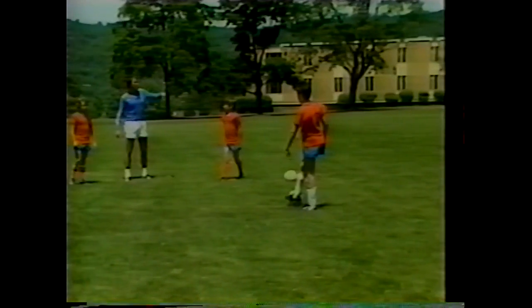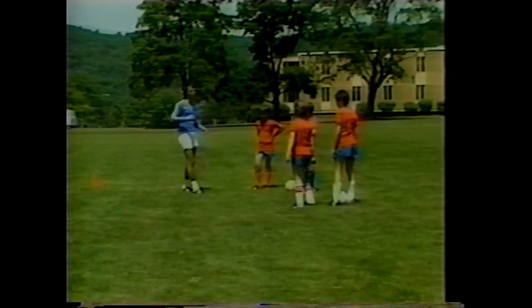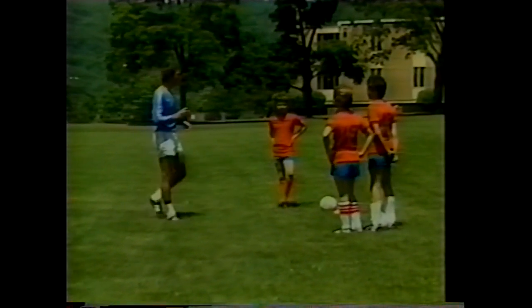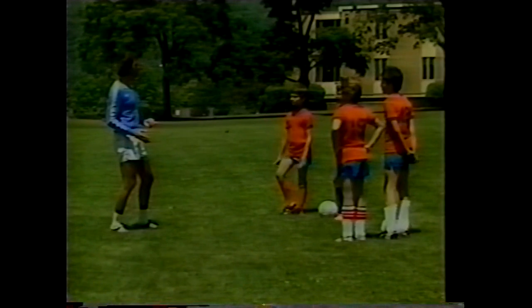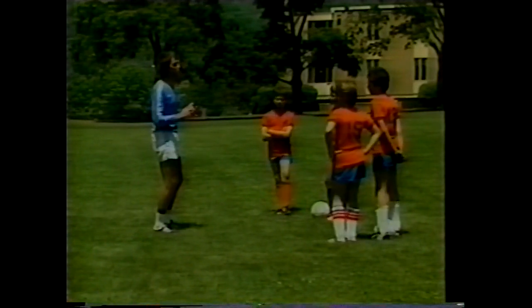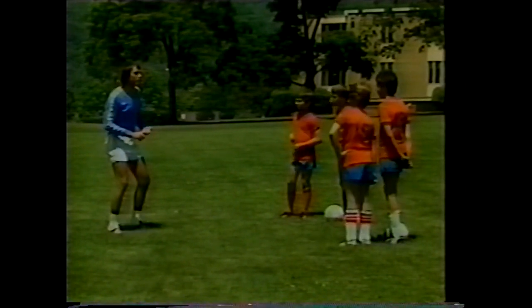Remember, a pass must only be made if your teammate is running. To make it competitive, points are awarded when a teammate successfully receives the ball with movement. You lose a point every time your ball hits someone else's ball — and both teams lose a point. Every time the ball goes outside the grid, you also lose a point. You must be very accurate and sharp to score points.